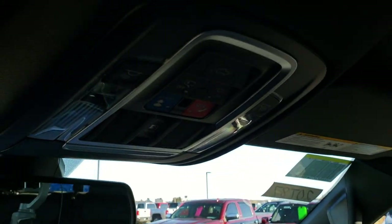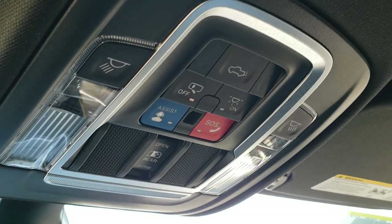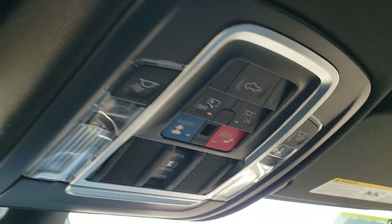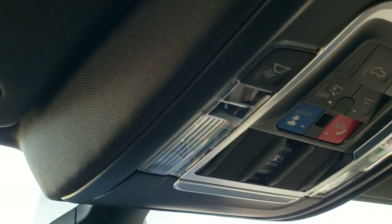Up here you have all your controls for your tailgate, map lights, and the SOS assist — those only come when you get the navigation system on the radio. You also get the power slide rear window, and HomeLink buttons for your garage door, security systems, and lighting systems.